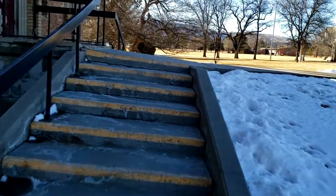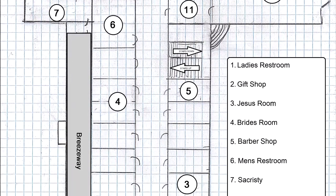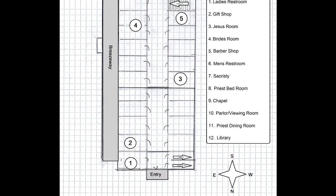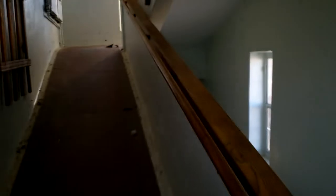Beautiful campus. Sorry about the wind. As we come in the front doors, you'll see this is the ramp end, so these are the ramps going up to the second, third, and fourth floors. If we look over here, there's also a ramp going down into the basement. So we're on the north end of the building.